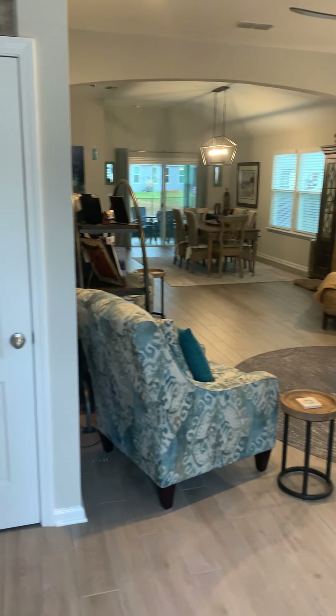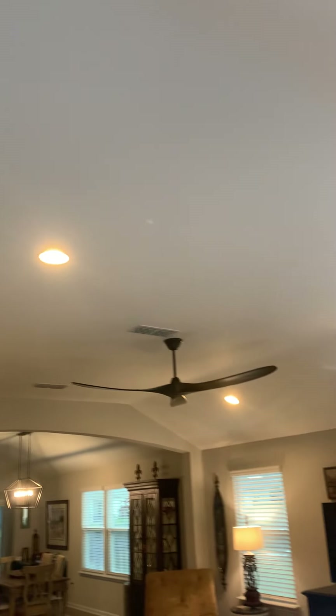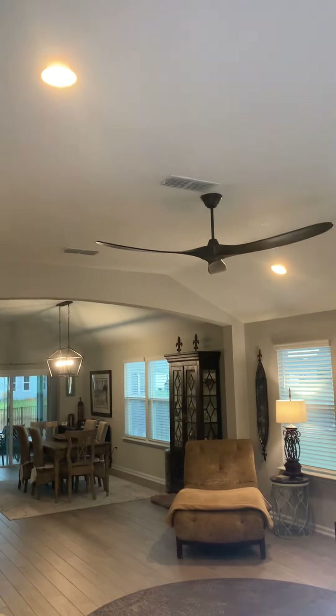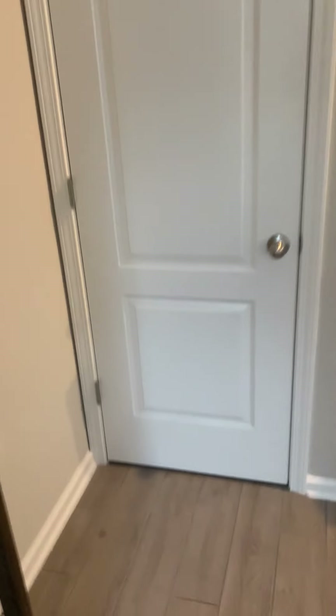I'm at 440 Foxwater Trail. Just wanted to show you the exterior of the house here, which is really really cute. It's got a nice size yard, plenty of parking, and this is a two-car garage.